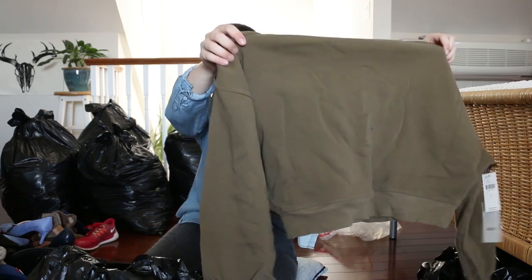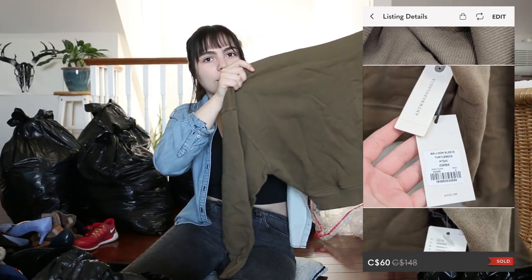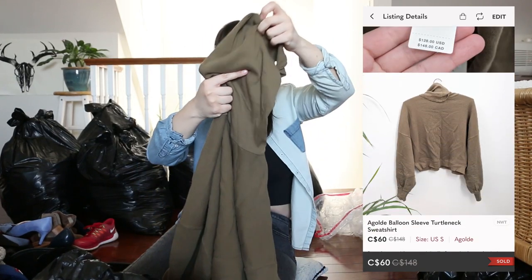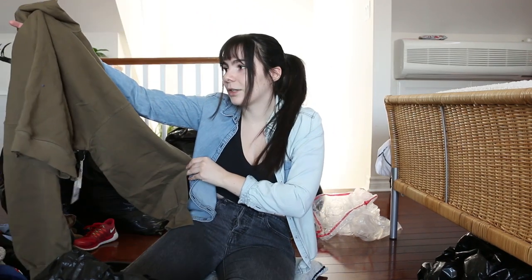I just looked at the tags on this one and I see the words Anthropologie and the words A Goldie, so this is definitely an expensive piece. That is really cute and still in style — it's like a cropped sweater turtleneck with a super long turtleneck on top, brand new with tags. That is a really really good find. I'll definitely be able to sell that for a good price.